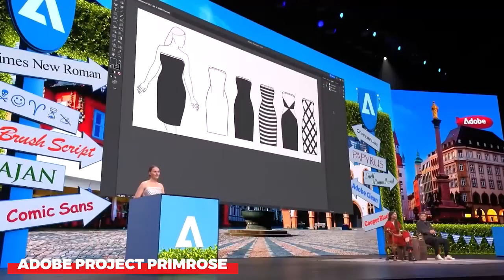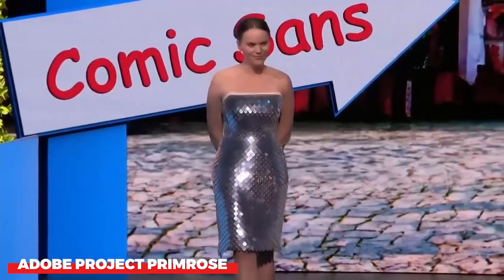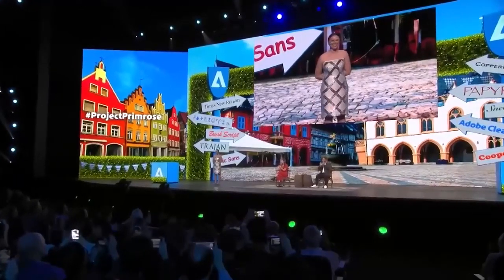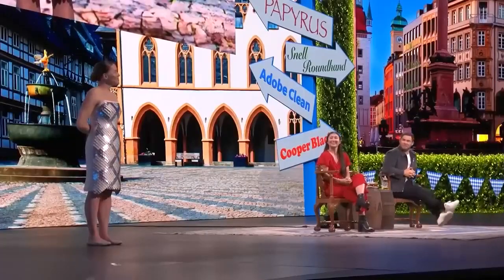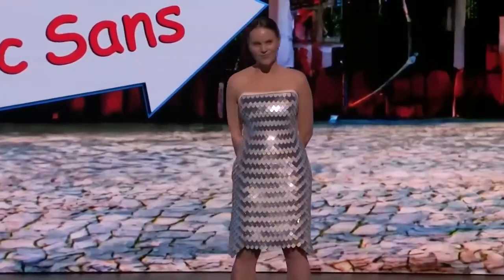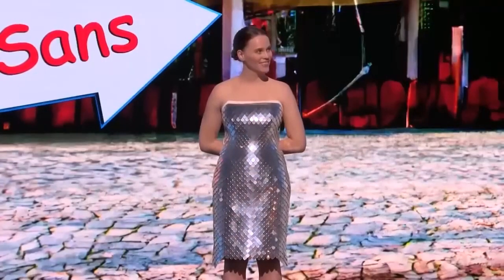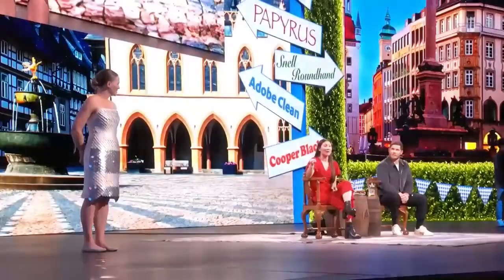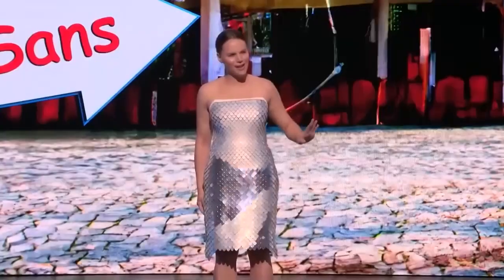Adobe Project Primrose. Adobe produces more than simply excellent software — they also dabble in the fashion industry through a project they named Primrose. This quirky apparel line from the massive American IT company takes the dress internet controversy to a whole new level. With just a button push or a simple movement, wearers can alter the garment design thanks to Project Primrose's flexible textile screens. Moreover, the patterns are animated.